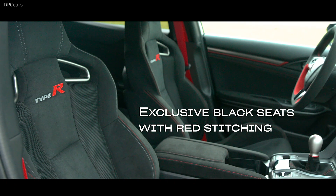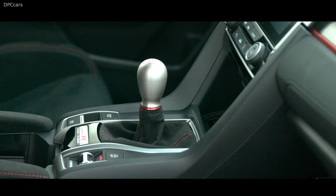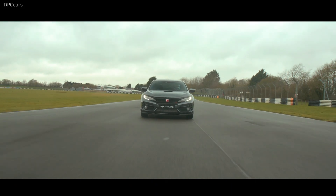Inside, there are heavily bolstered seats with black upholstery and red stitching. The company wraps the steering wheel in Alcantara as a new touch.